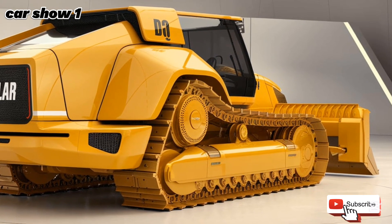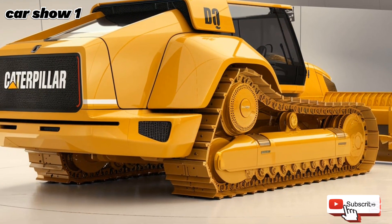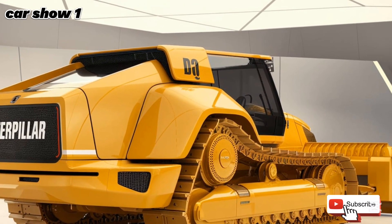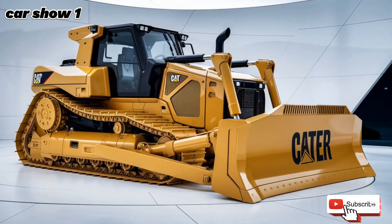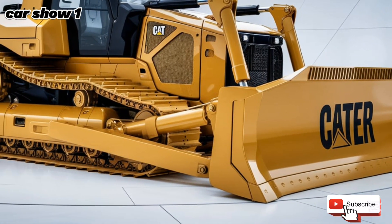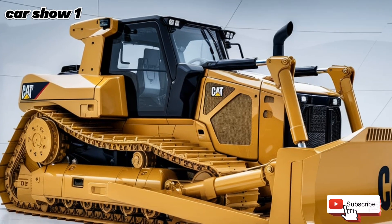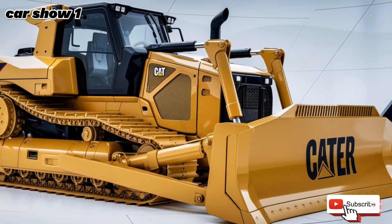Operator comfort has been a significant focus in this latest version. The new cab is designed for maximum visibility, with larger windows and strategically placed cameras providing a full 360-degree view of the worksite. This improves safety and precision, making it easier for operators to navigate tight spaces and execute tasks with confidence. The seat is fully adjustable, with enhanced cushioning and climate control to ensure comfort during long shifts. Caterpillar has also equipped the D10 with an intuitive touchscreen display, allowing operators to monitor machine performance, fuel efficiency, and diagnostic information in real time.